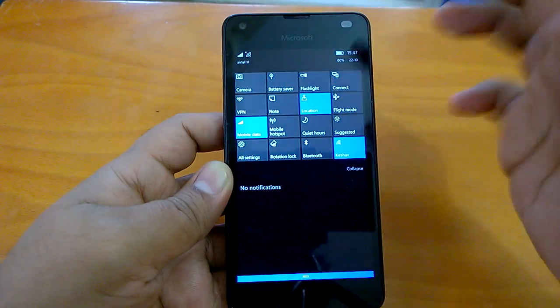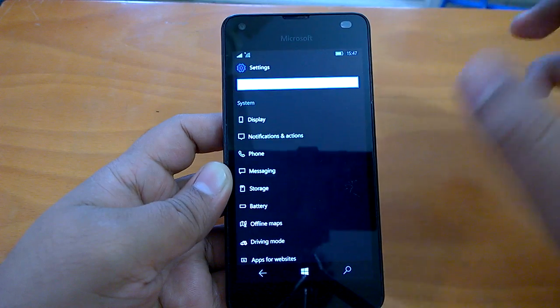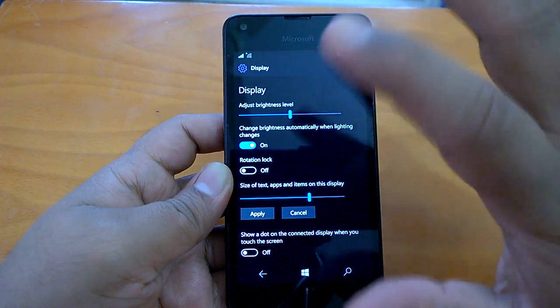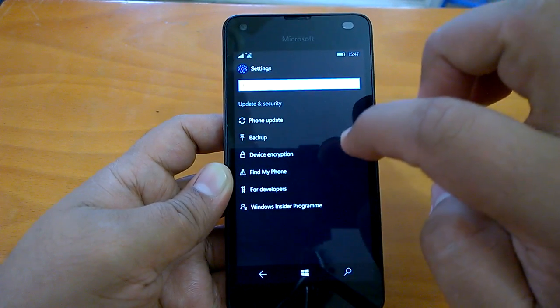Let's quickly check how settings navigation works. Redstone has very smooth and fluid settings navigation, and the same applies here — we'll quickly check version info and then we can move on.